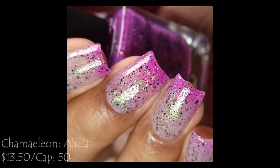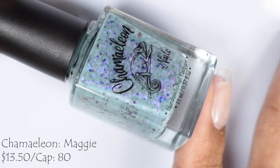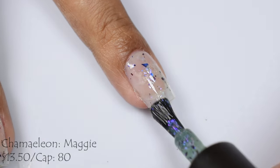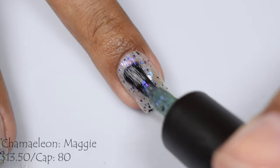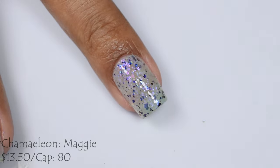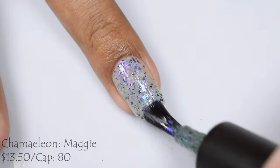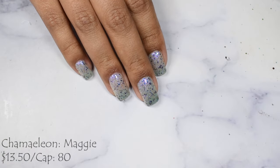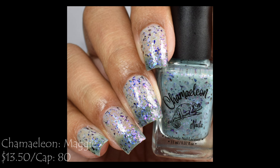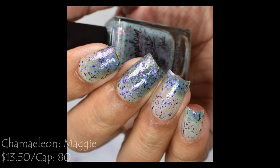Next up is 'Maggie,' a sage green to colorless thermal with iridescent flakes shifting pink to orange and purple, plus UCC flakes. Also part of the Walking Dead series — $13.50 with a cap of 80 bottles. Maggie has a very similar formula to Alicia, with that squishy, ultra juicy gel-like jelly appearance. Two to three coats is perfect; keep in mind the warm state is somewhat colorless but takes on a tinted cream effect on the nail.